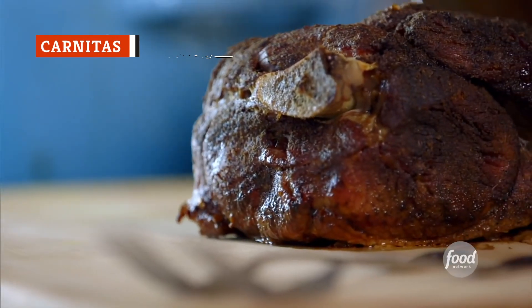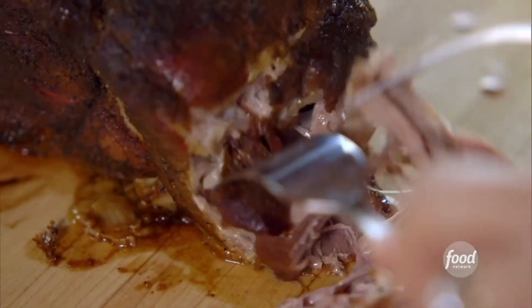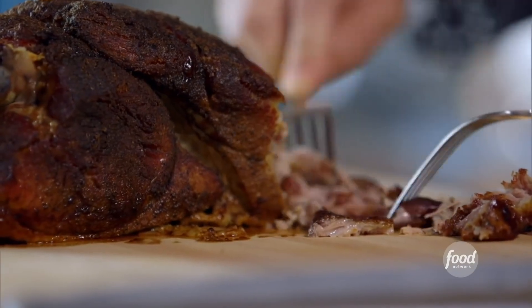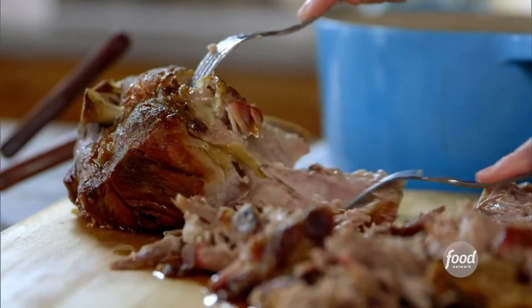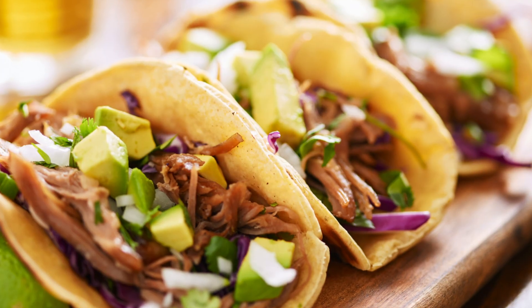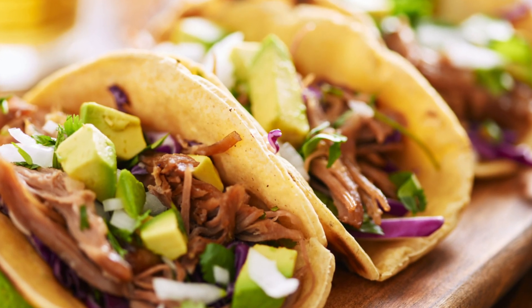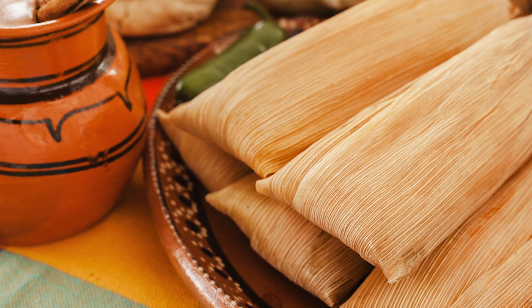If you've never tried carnitas, you're definitely missing out. It's kind of similar to pulled pork. A pork shoulder roast is cooked low and slow in lard or oil so that the meat becomes tender and juicy. However, unlike pulled pork, the meat is finished by turning up the heat and making the outside of the pork slightly crisp. Carnitas are served with corn tortillas and topped with avocado, onions, salsa, and other condiments. If you're feeling clever, you can also use carnitas in burritos or tamales.